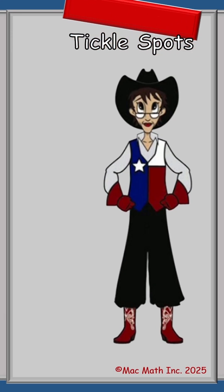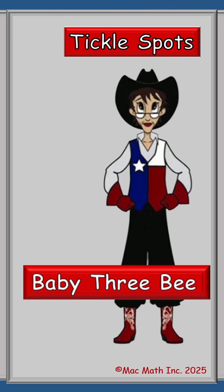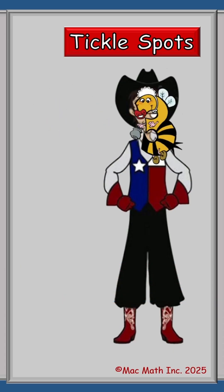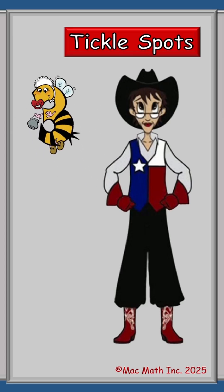Hi, I'm Miss Mac and this is Tickle Spots with Baby 3B. Where is she? Oh, there she is. Baby 3B, get back over here. We're going to be using Baby 3B's Tickle Spots to work some problems. So let's get started.